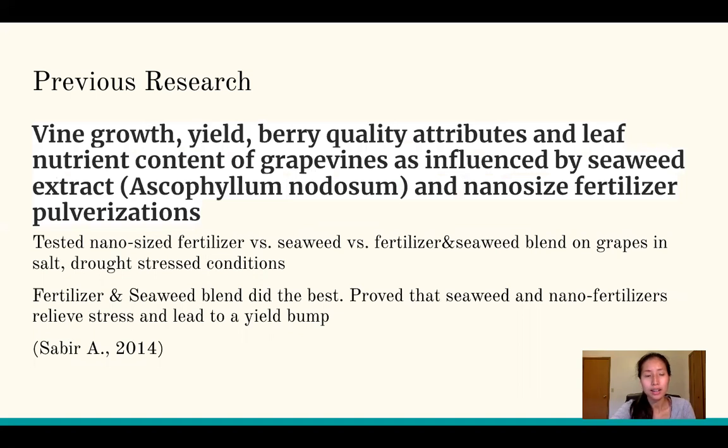Another study involved grapes in California facing multiple stresses — drought, salt, and water stress. Researchers tested nano-sized fertilizer particles against seaweed, and then blended the two together. All this research used Ascophyllum nodosum specifically. The blend of nano-sized fertilizer particles and seaweed performed best, proving that combining seaweed with nano fertilizers can relieve stress and lead to a yield increase. That result is remarkable given how severe salt and drought stress conditions can be.